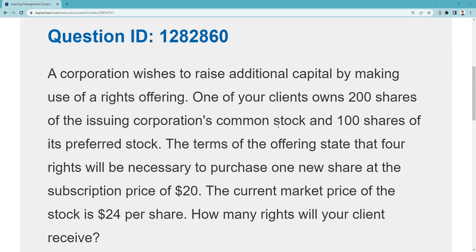You have 200 rights, and it takes four rights to buy an additional share. Now, maybe the test taker thought they were being asked for the theoretical value of the right. The answer to the question is 200 rights, but the theoretical value — being able to buy the stock at $20 when it's trading at $24 — that discount is worth $4. It takes four rights to do that.